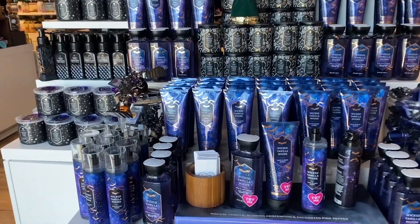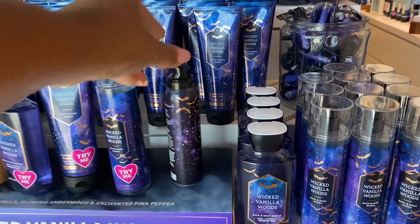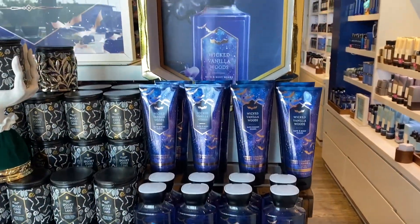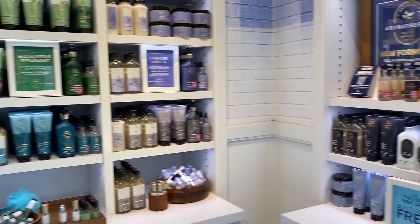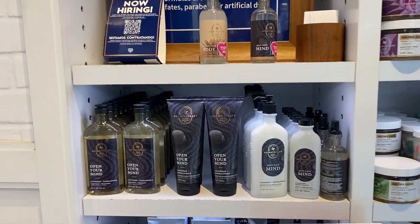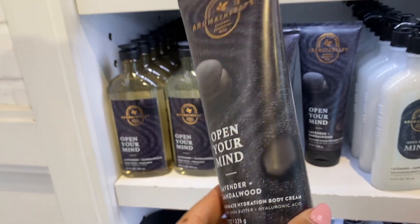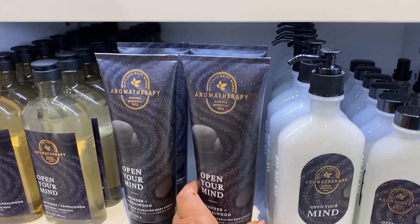I've been using this almost daily with my Kayali Vanilla 28 — yes, it smells so good. Ask my friend Amber — she let me know I was smelling good! We have Open Your Mind here. I really like all of these. I keep trying them — this one is subtle but very good.